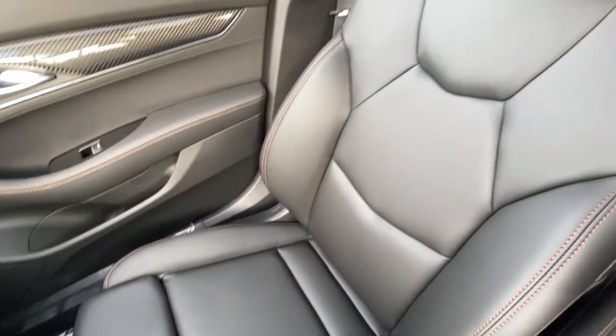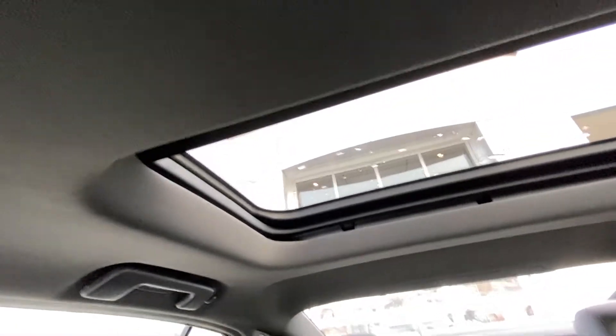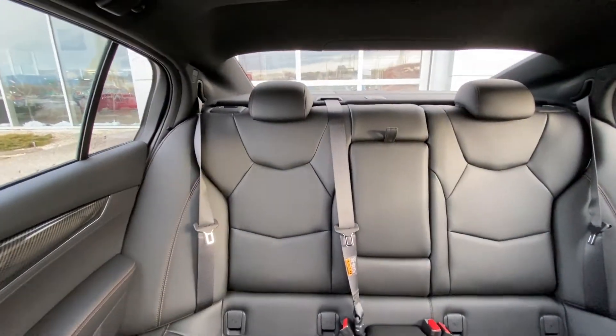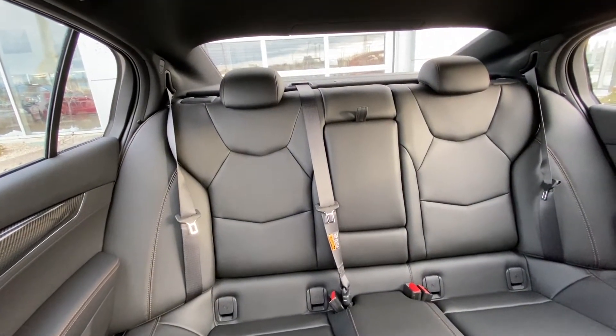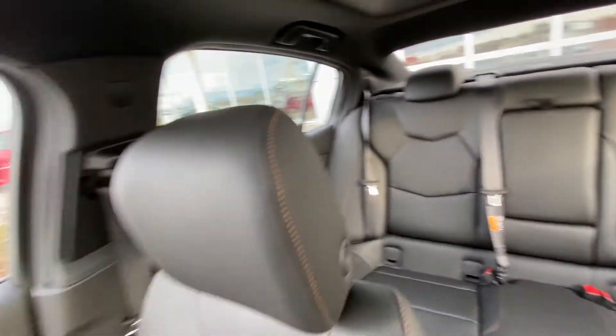Black leather heated seats with gold stitching and carbon fiber throughout. We do have a single-pane sunroof up front and a single-pane sunroof in the rear as well. Beautiful leather seats — both end seats are car seat ready with a 60-40 split. They do fold down, giving you access to the trunk of the vehicle, with beautiful black leather seats throughout the CT5.